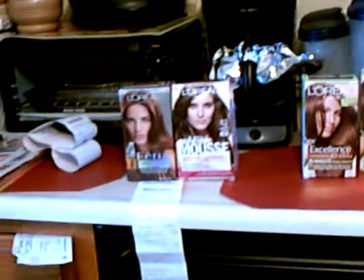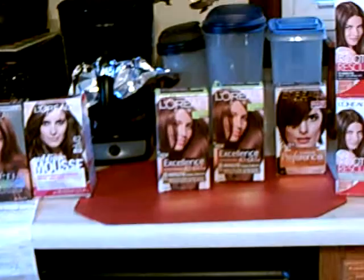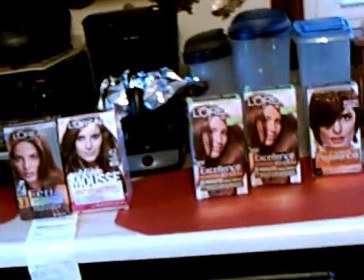I did a few transactions last week for Rite Aid, Walgreens, and CVS. Unfortunately, something was wrong with my camera and I couldn't download the footage to my computer. But I want to tell you very quickly.